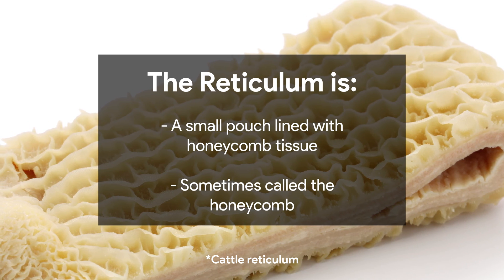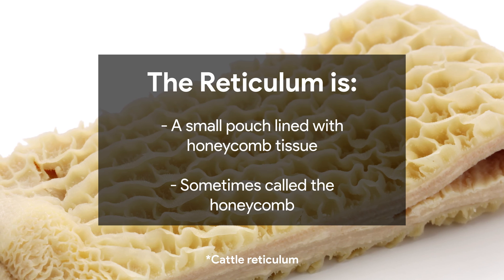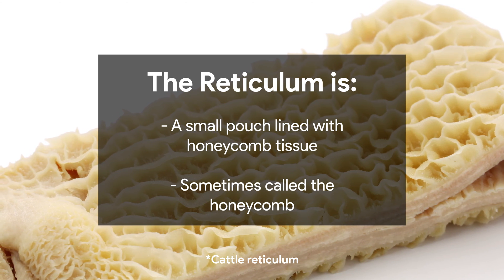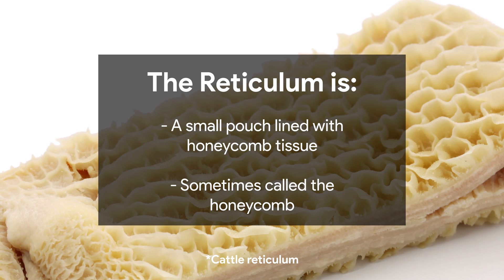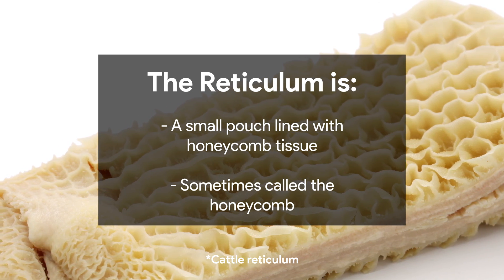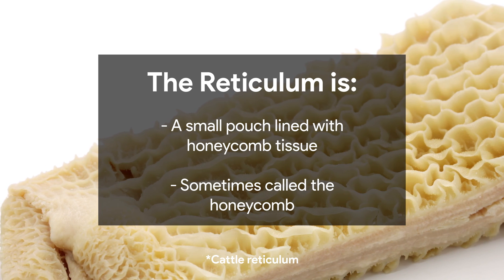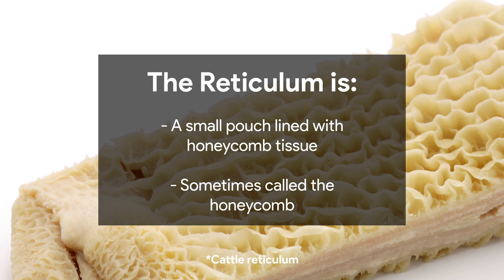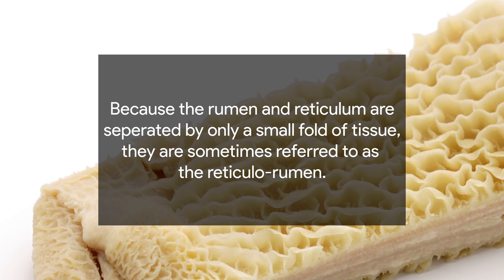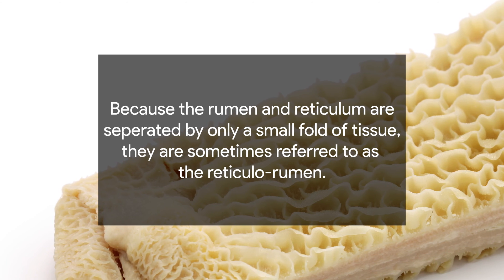The reticulum is the stomach's second chamber, also known as the honeycomb. This small pouch is lined with networking tissue that looks like honeycomb. Although nutrient absorption continues in the reticulum, its primary purpose is transitional. The rumen breaks larger pieces of feed into smaller pieces, and the reticulum collects these smaller pieces. When the feed is too big, the reticulum contracts, regurgitating the cud and sending it back through the rumen, up into the esophagus, and finally into the mouth for further chewing. Because the rumen and the reticulum are separated only by a small fold of tissue, they are sometimes referred to together as the reticulorumen.